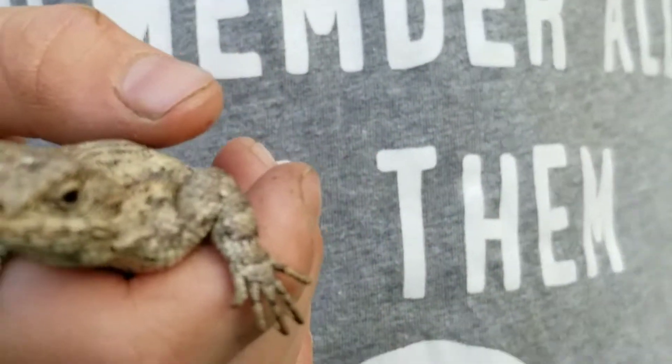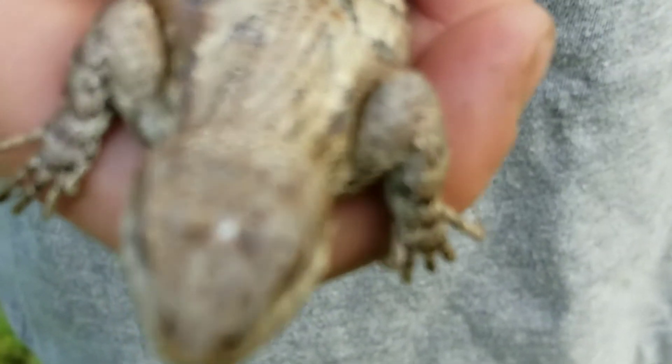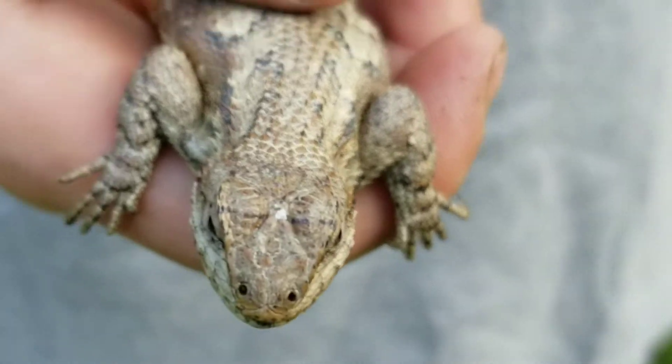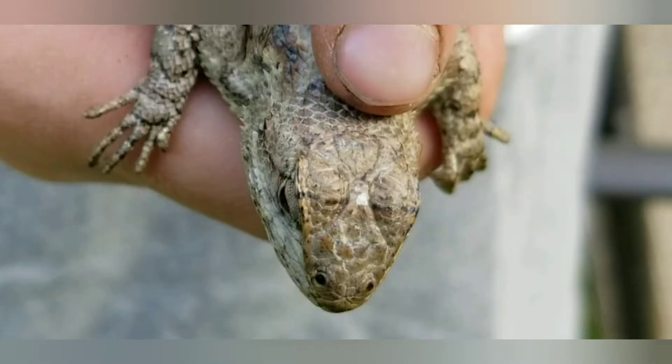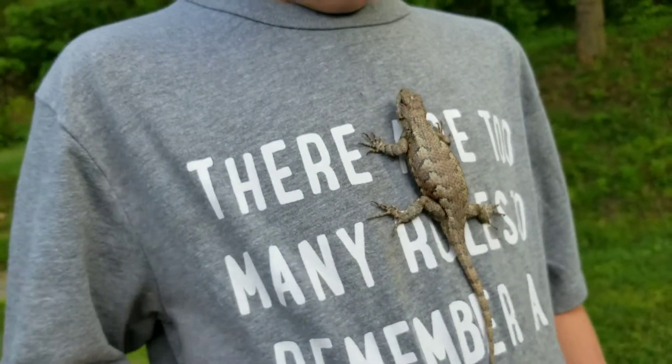So they have a parietal eye on their back. Let's see if I can get a — can you point it out for me? Is this one a boy or a girl? Girl.